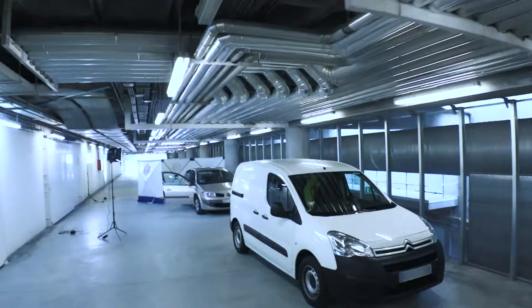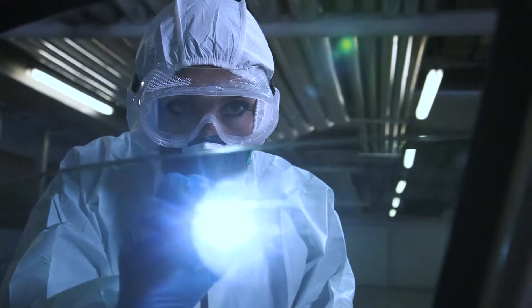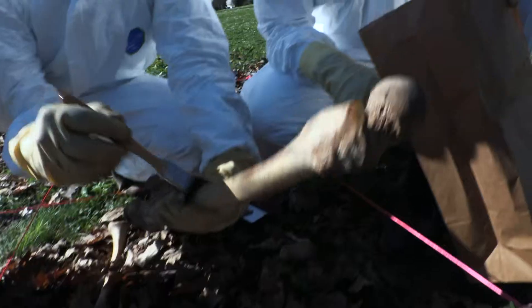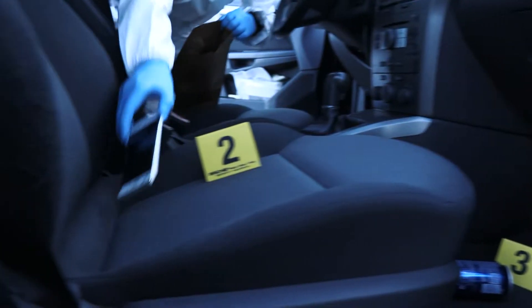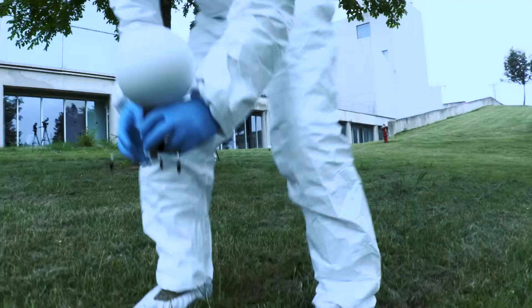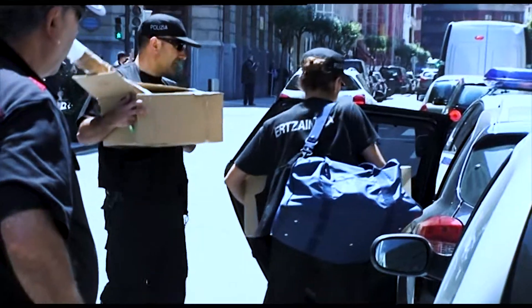Visual inspection of the crime scene is the first step. It is on the ground that the first hypotheses are formed, and an agent from the crime scene and visualization of fingerprint section goes there to gather all the evidence — none must be left behind. If there were shots, they will also seek to reconstruct the possible trajectories.